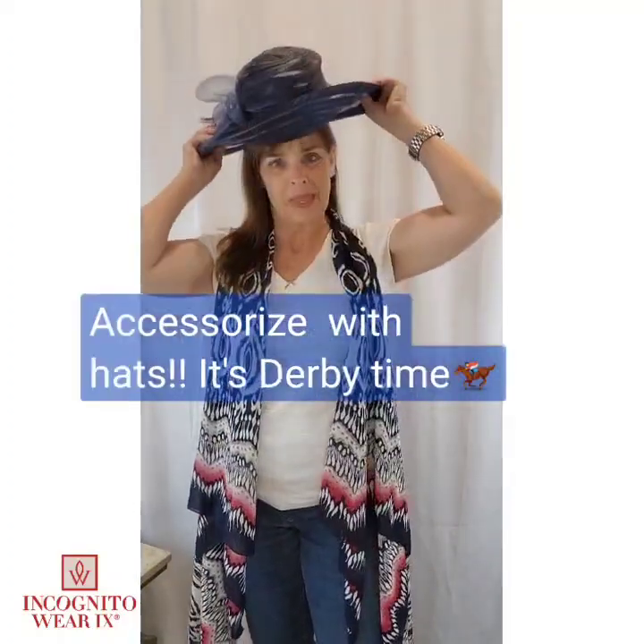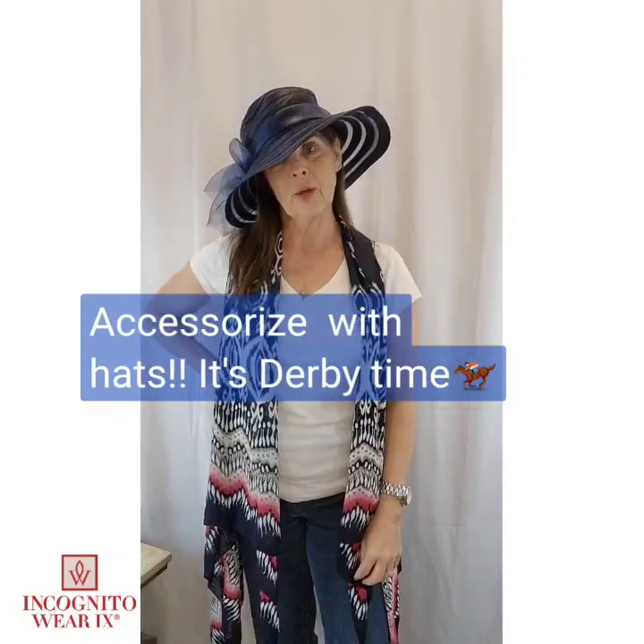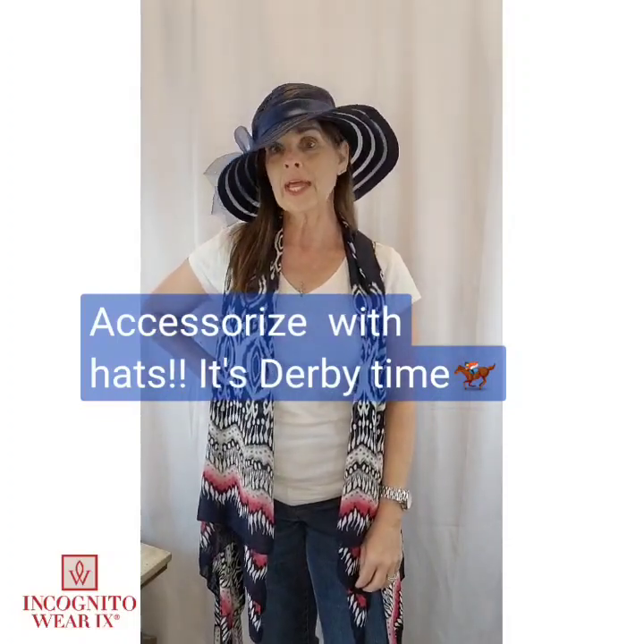Since we are at the Kentucky Derby, don't forget to style it up with a hat. If you're wearing a hat, nobody is going to be looking, but you're going to be armed — so it is a great decoy: one, to be fashionable, and two, to be incognito, because we never want you to be a victim.